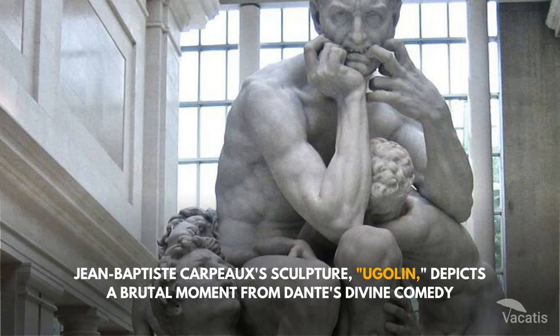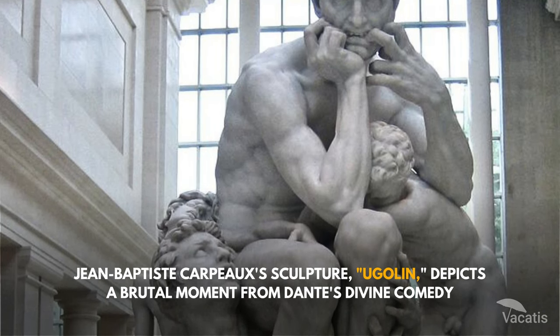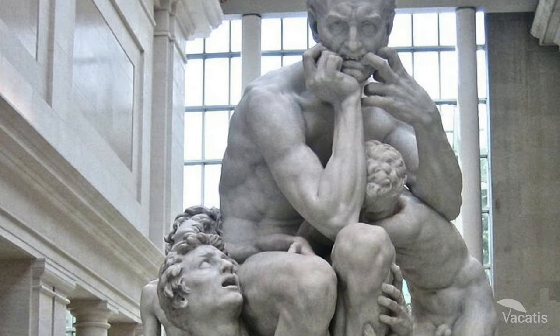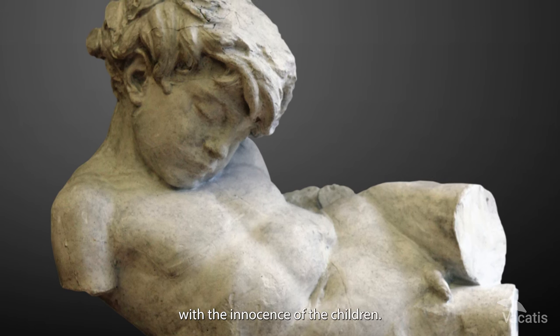Jean-Baptiste Carpeau's sculpture Ugolino depicts a brutal moment from Dante's Divine Comedy, where Ugolino eats his own children due to starvation in jail. The sculpture effectively contrasts Ugolino's animality with the innocence of the children.